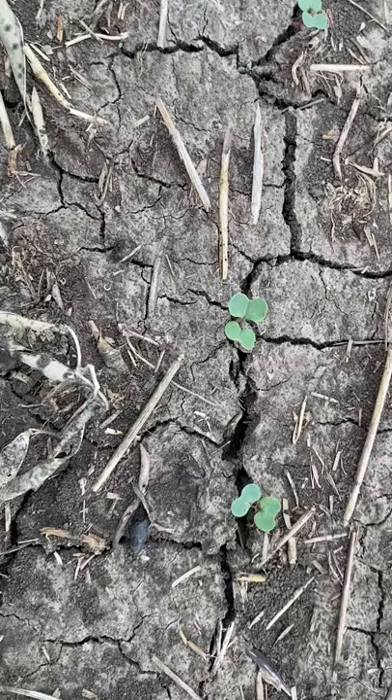So these cotyledons are looking real good to get to that one leaf, two leaf stage, and then we should be out of the worry timing for flea beetles here. Everybody keep an eye on your crops, and good luck with spring!